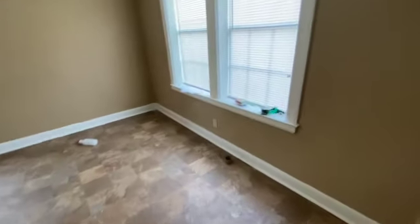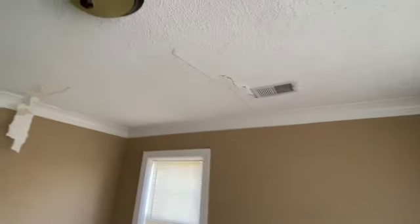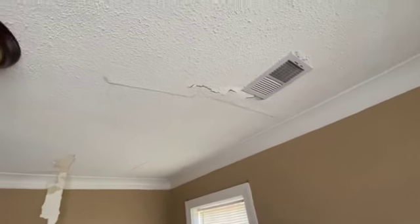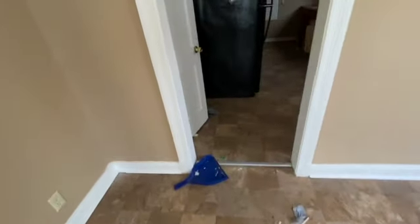Over into the dining area, there are some issues on the ceiling here as well. The popcorn ceiling looks to be falling off and the paint seems to be peeling off. There's also a lot of trash all through the house on the floor.